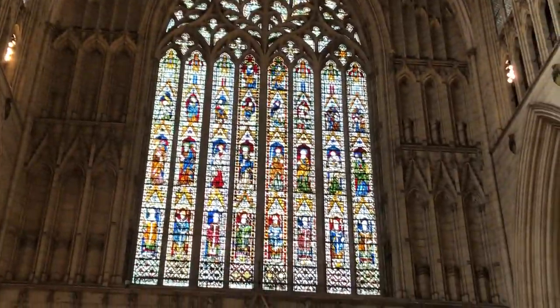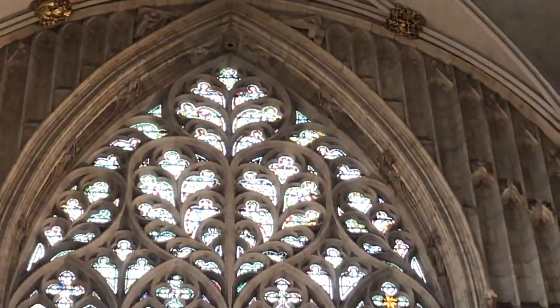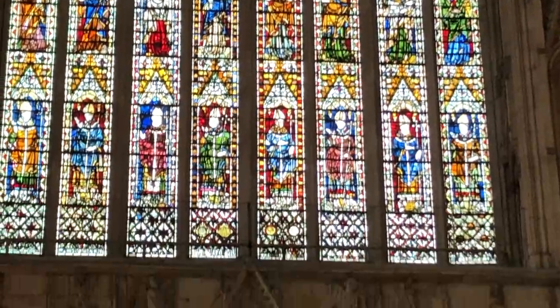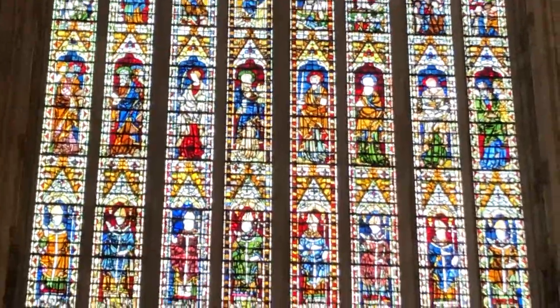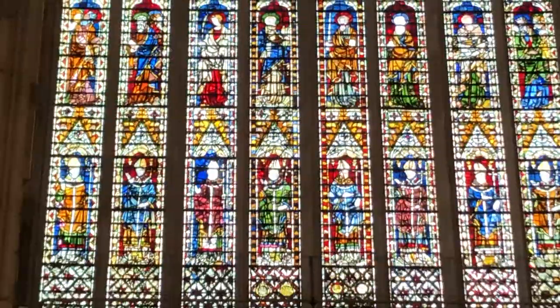There's also the chapter house — where monks had a chapter read to them when there were monks here in the 1530s. Zooming all the way in, you can see Christ at the top, the Blessed Virgin, then the twelve Apostles, then various Archbishops of York. This is the Melton Window — Archbishop Melton had it built in 1339. We believe he's depicted here but don't know which figure is him. Melton is in Melton Mowbray.